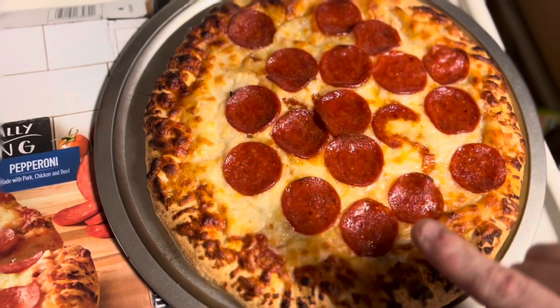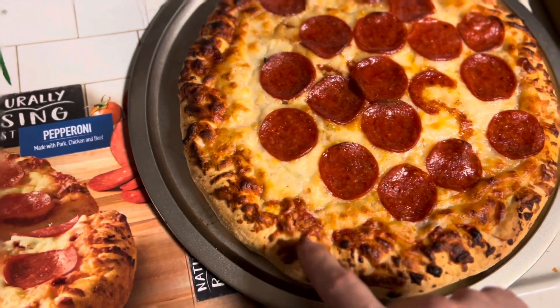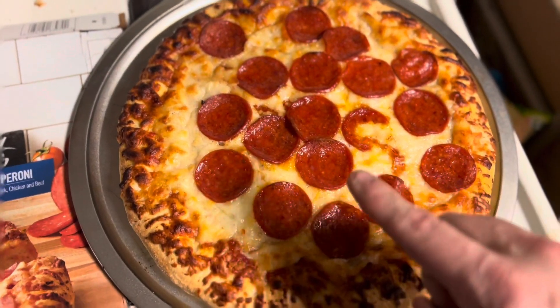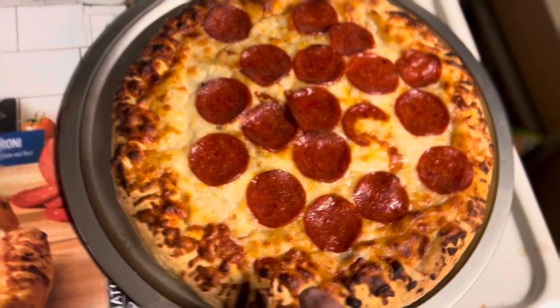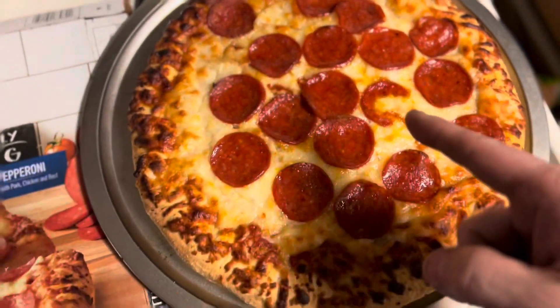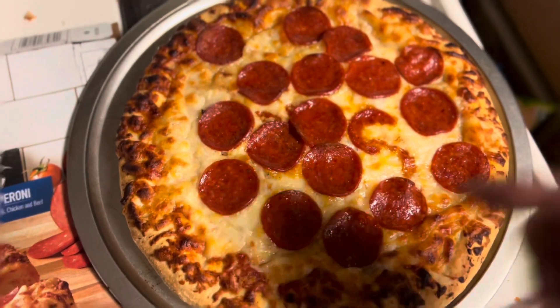Here it is, out of the oven after 23 minutes. Look at that — already it beats the last one. That's what we got. We're gonna cut it, taste it, and give our decision.